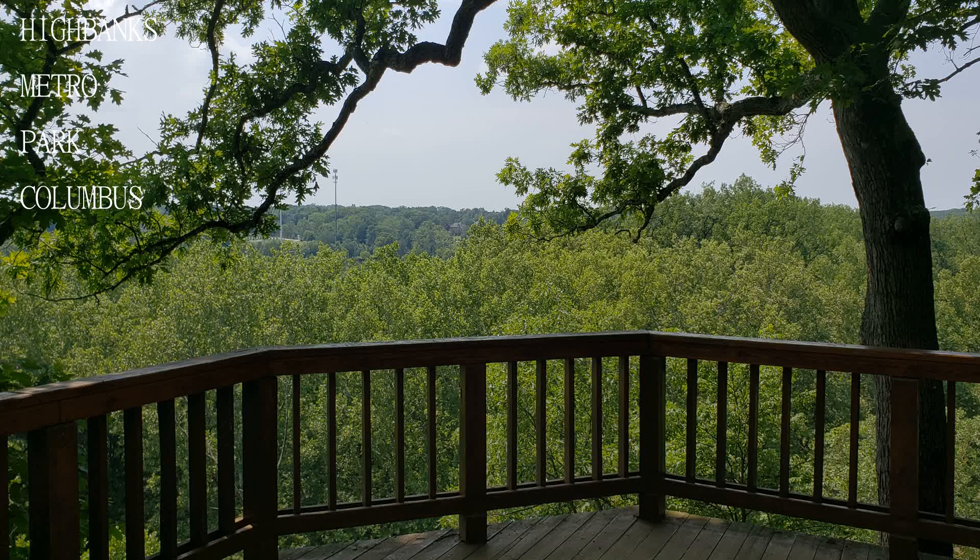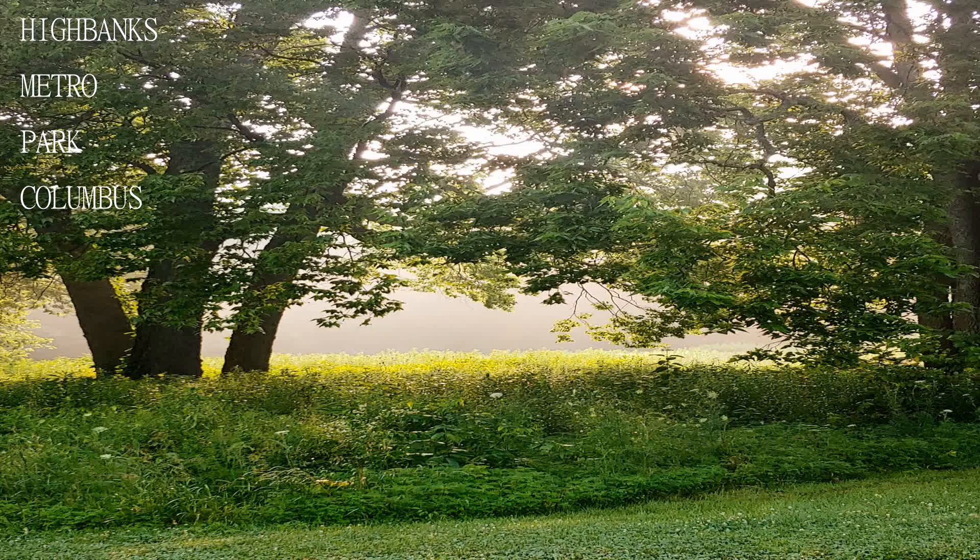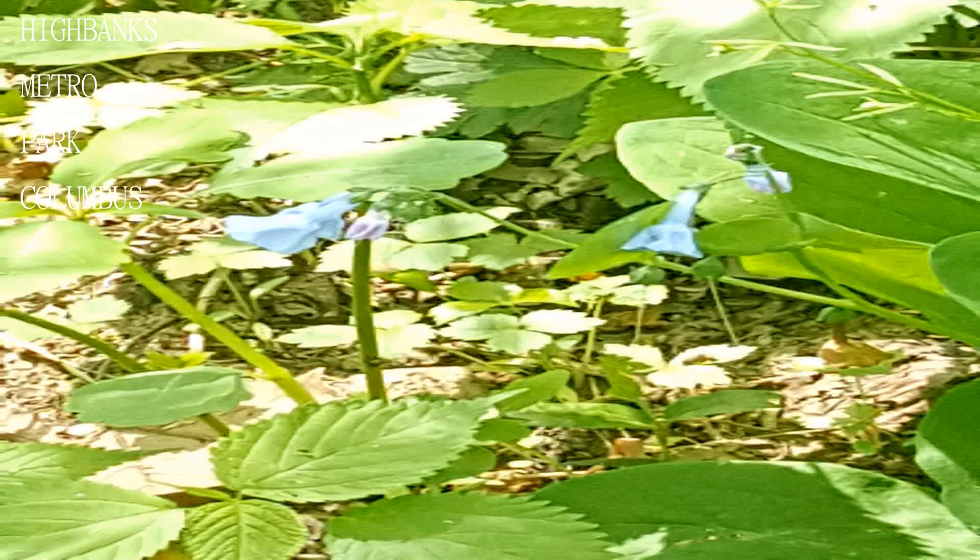Welcome to another exciting edition of Travel Guide. If you are new here, consider subscribing. Today we will be visiting the High Banks Metro Park in Columbus.